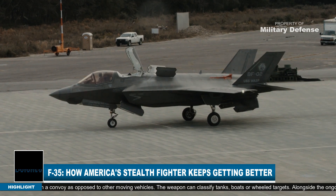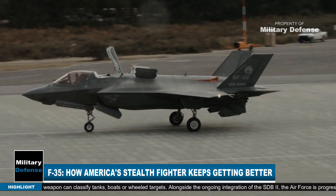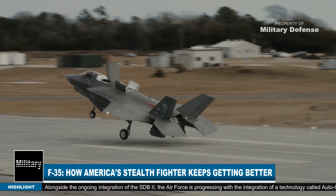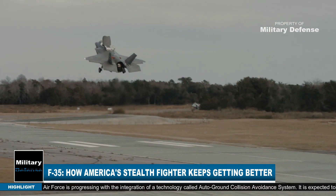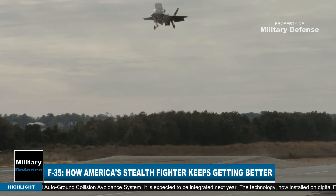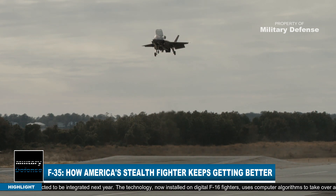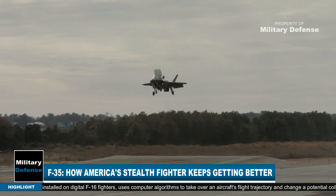The SBD2 also has the ability to classify targets, meaning it could, for example, be programmed to hit only tanks in a convoy as opposed to other moving vehicles. The weapon can classify tanks, boats, or wheeled targets. Alongside the ongoing integration of the SBD2, the Air Force is also progressing with the integration of a technology called the Auto Ground Collision Avoidance System.